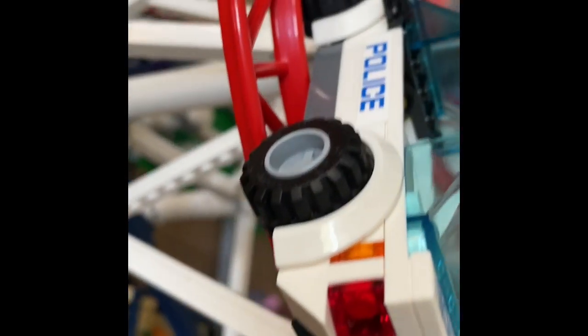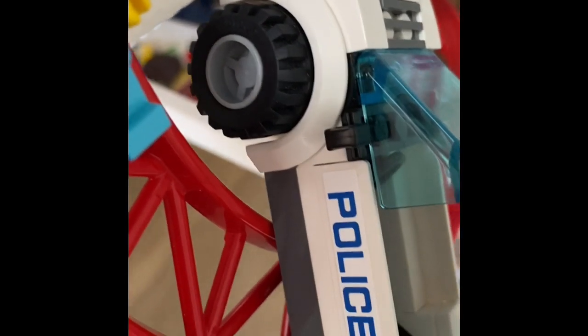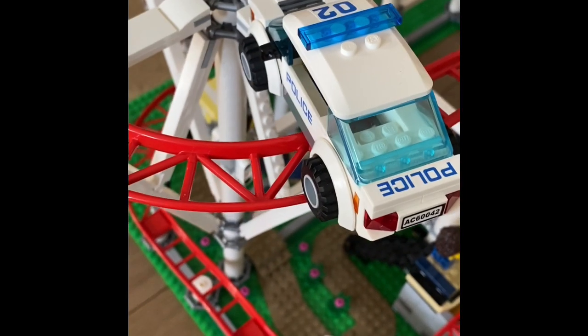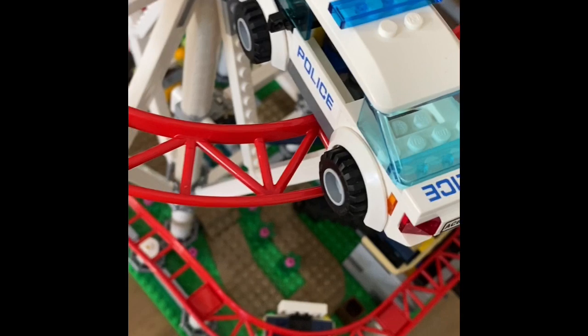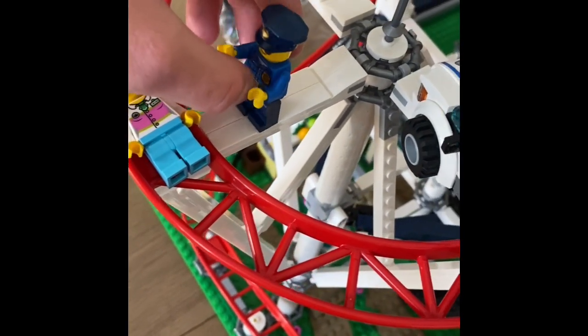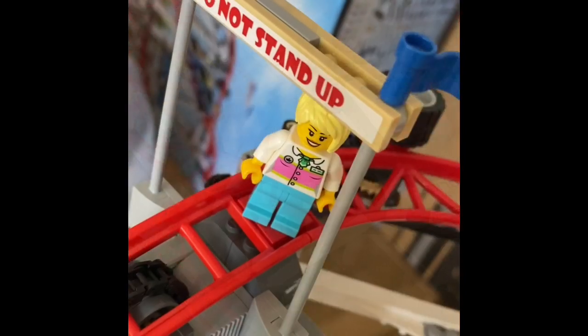This police car is really sturdy — I already tested it out before. What happened is the train just pushed the car a bit to the left along the tracks, but it didn't fall — that's how sturdy it is. And it pushed the policeman off. There we go.